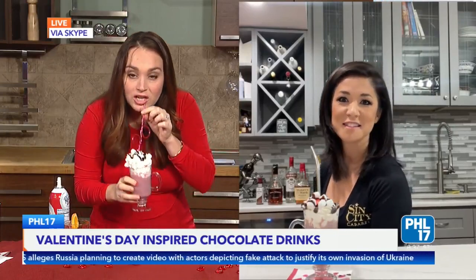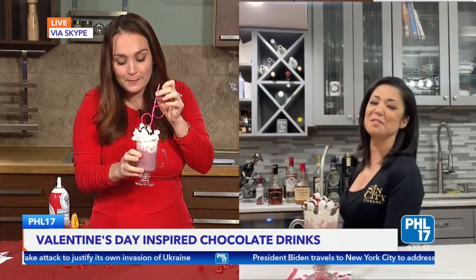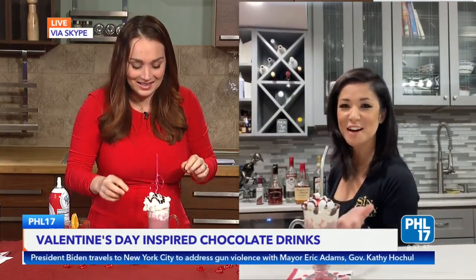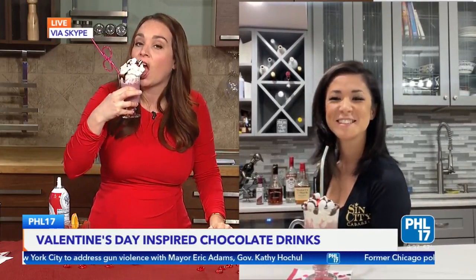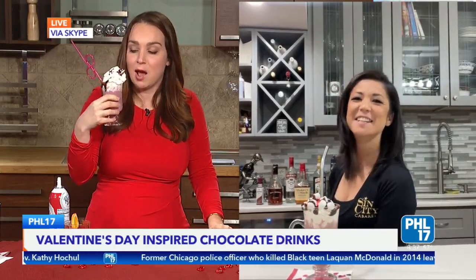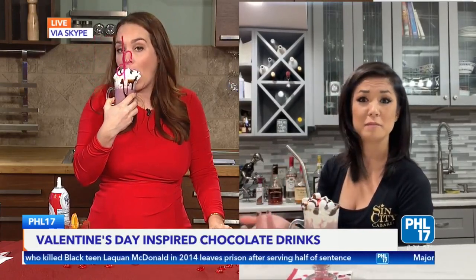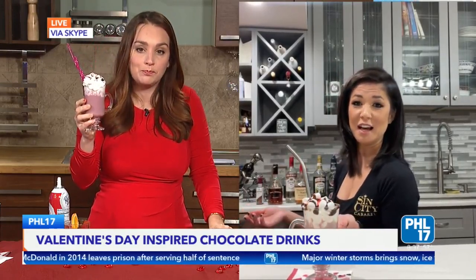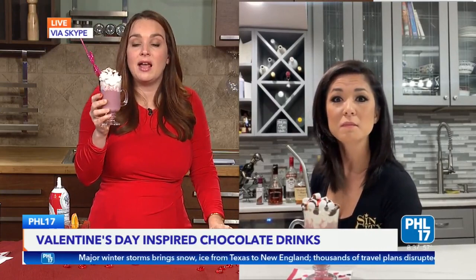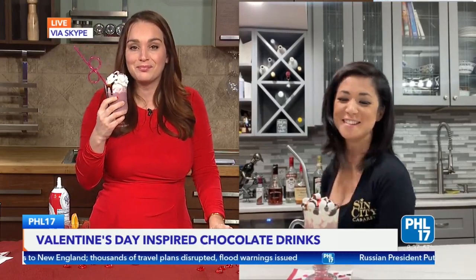Cheers Jessica! Mmm, that'll warm you right up. Exactly — red wine and hot chocolate, who knew? I really like the marshmallows and the cool whip. Thank you so much. Where can people go for more info? You can go online — all the ingredients are posted. We'll have all of this on phl17.com and Sin City. Great place to go. Thank you so much Jessica.